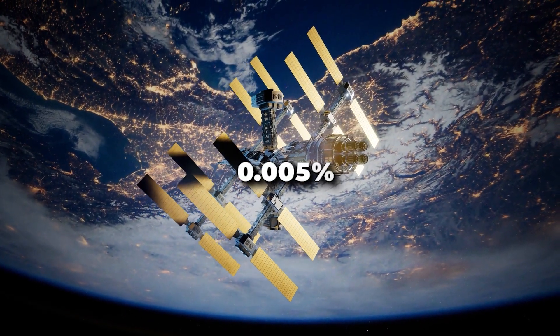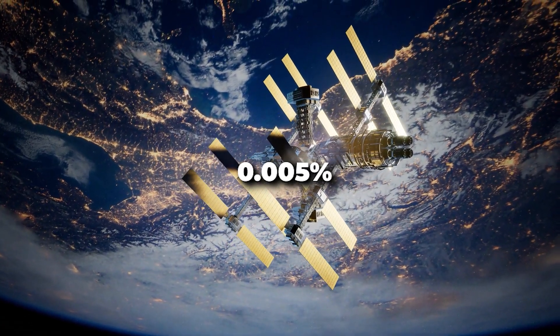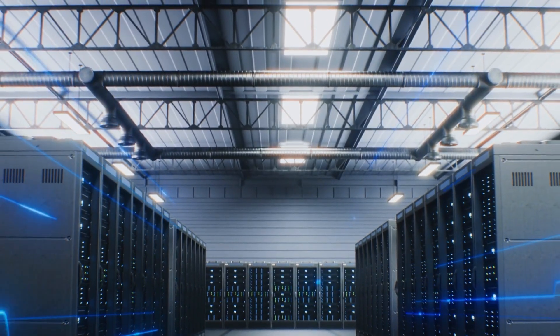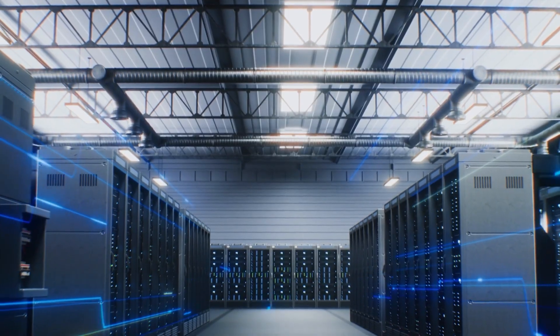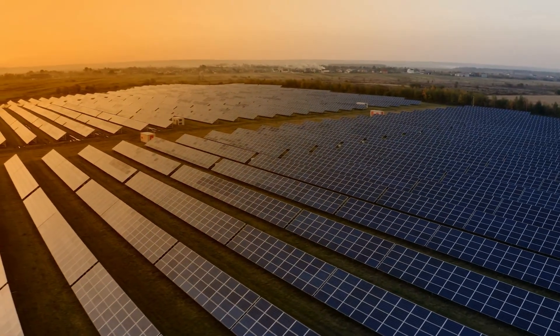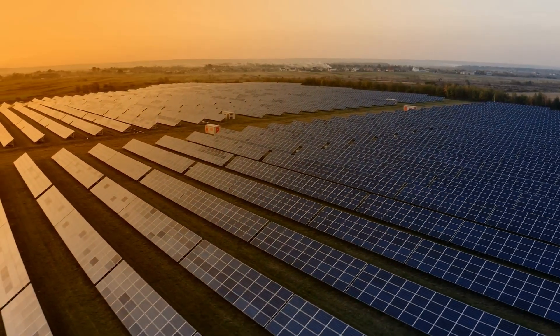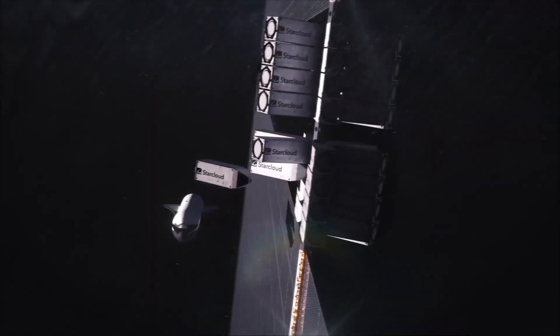are only 0.005% the size of what StarCloud is planning to build. A compute cluster of that gigawatt size would produce more power than the largest power plant in the U.S., and would be substantially smaller and cheaper than a terrestrial solar farm of the same capacity.